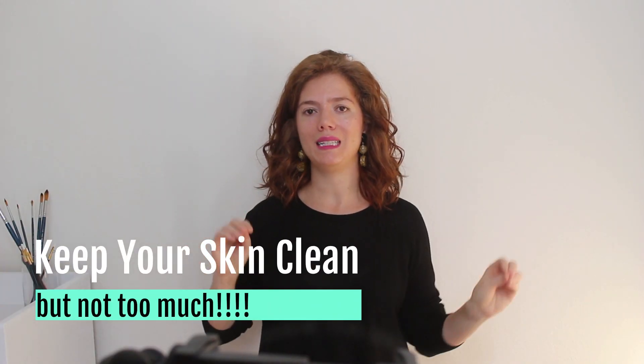I have good news for you. There are plenty of natural ways to reduce acne and pimples. I'm going to give you four very easy tips. Number one: keep your skin clean.